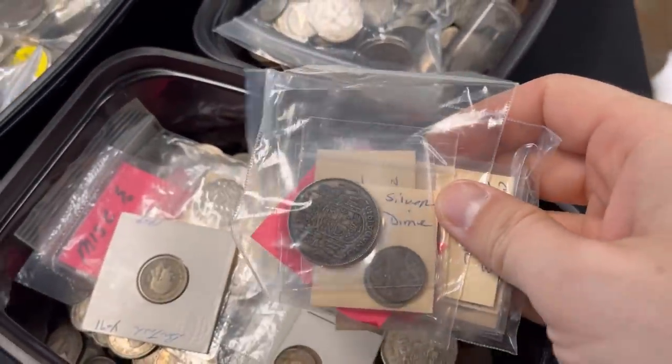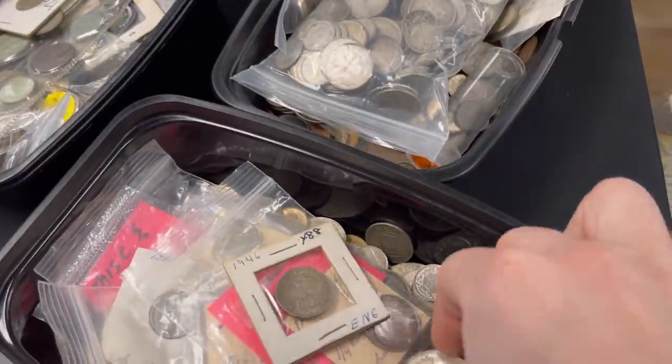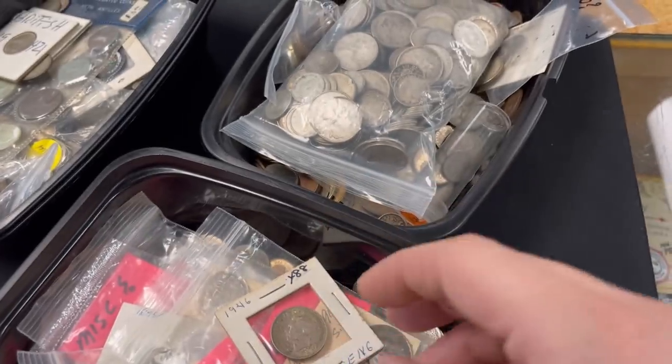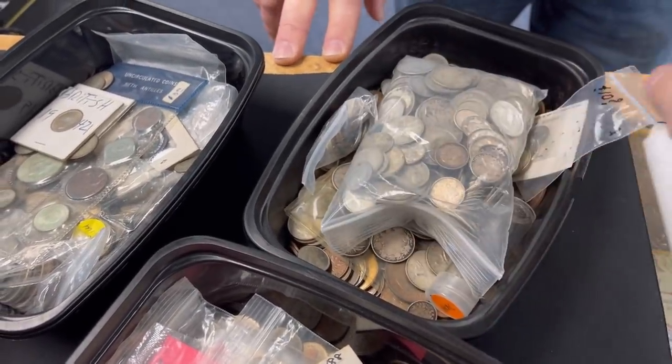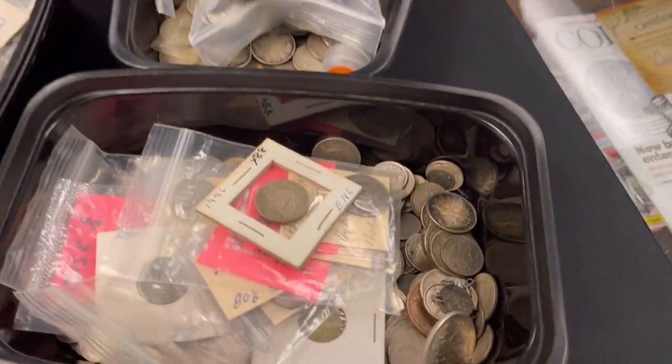Do you see a lot of people come in to buy this stuff because they're looking for deals, or are they doing it to change up their stack in terms of variety? Usually, in my opinion, it's just the premium — it's just cheaper. You can pick this stuff up at melt or just a few percent over melt. There is no other silver on the planet you can buy that cheap, especially when you walk into a retail store. But this just doesn't command the premiums.